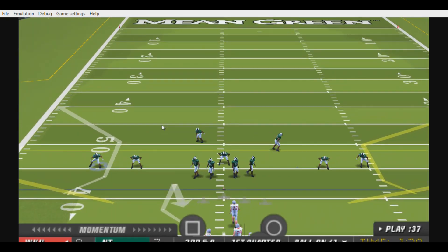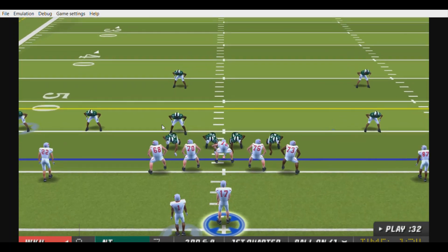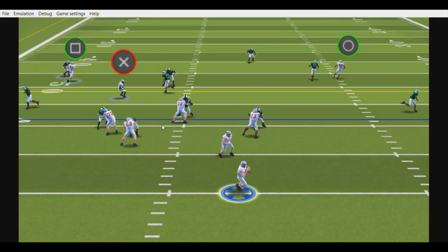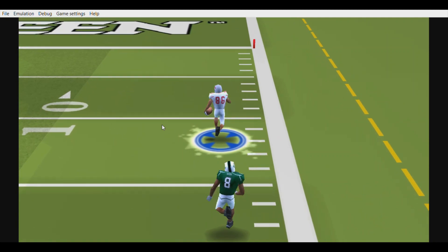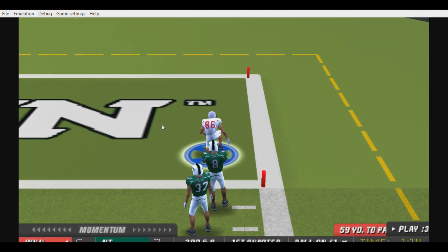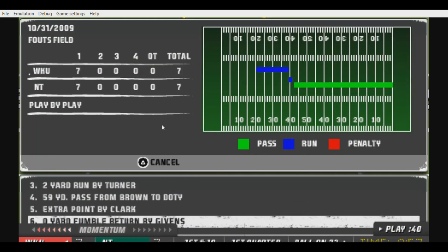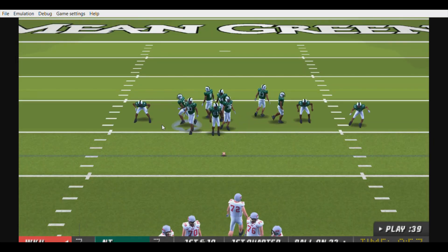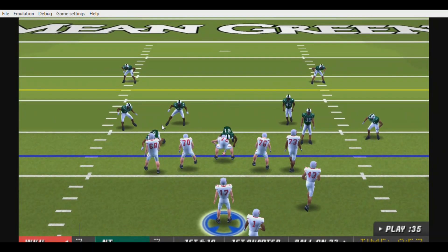It's third down and eight to go. They'll bring in their dime package — back to back, looking, throws. Got him on the run, diving for extra yardage to the 10 — touchdown, Western Kentucky! The wideout makes a big catch there. Whenever you have a receiver who can make plays like that, you just want to get the ball in his hands and let him do the work. And that was a tremendous throw by the quarterback too — don't forget about the guy slinging the ball all over the field.